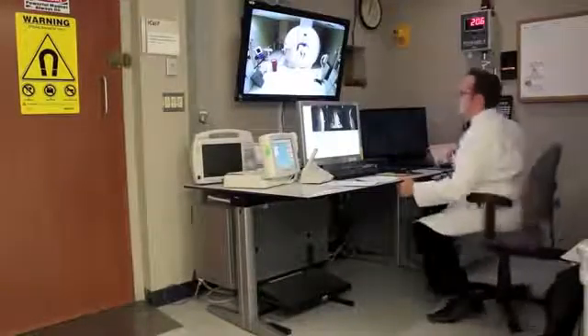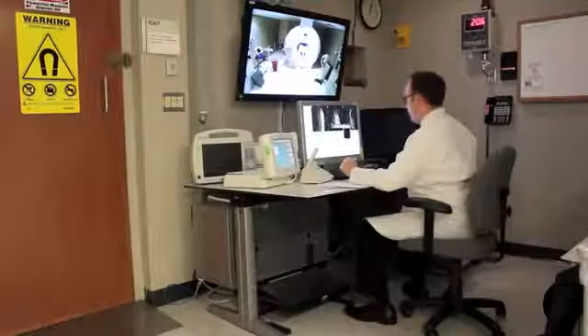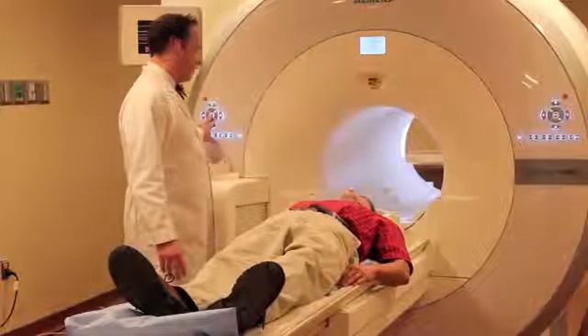From America's Clinical Research Hospital, this has been Clinical Center TV. In Bethesda, Maryland, I'm Ellen Crown from the National Institutes of Health, an agency of the United States Department of Health and Human Services.